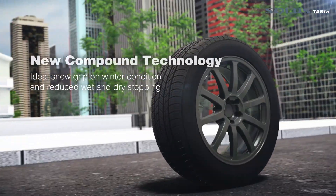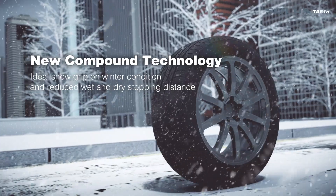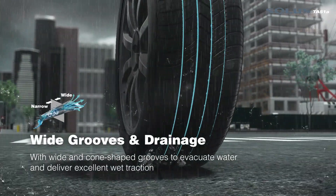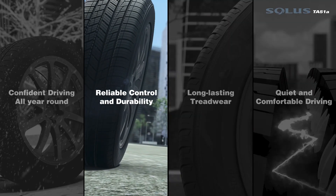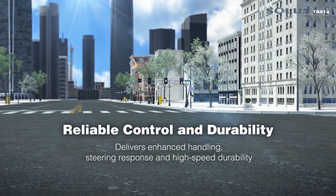New compound technology with wide grooves and drainage for reliable control and durability.